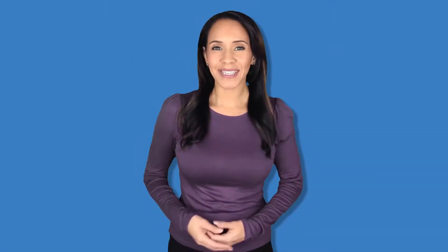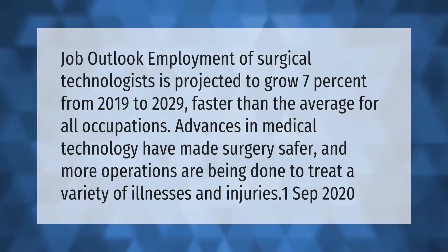Job outlook: employment of surgical technologists is projected to grow 7 percent from 2019 to 2029, faster than the average for all occupations. Advances in medical technology have made surgery safer, and more operations are being done to treat a variety of illnesses and injuries. (Source: September 2020)